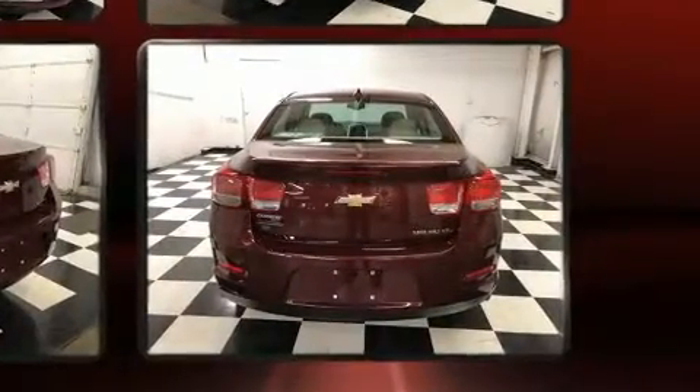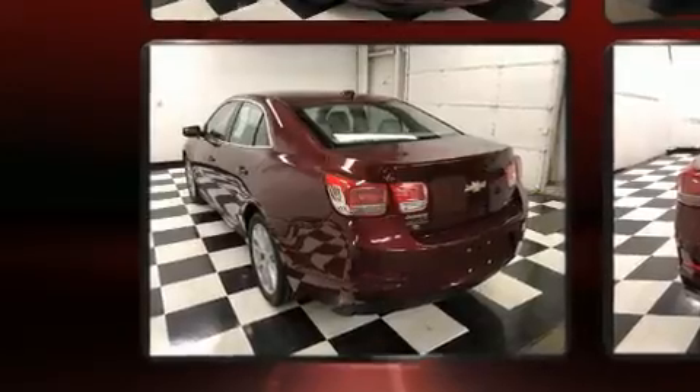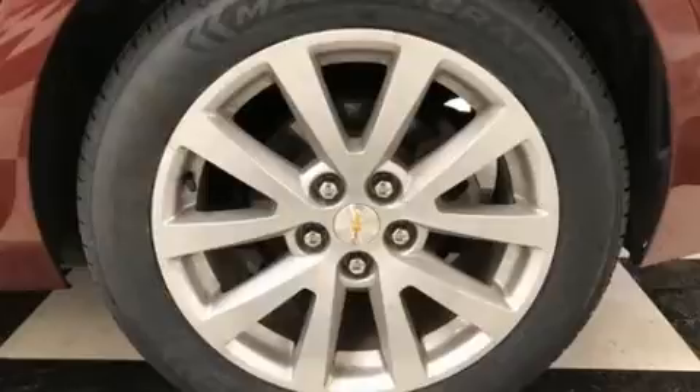Chevrolet paid particular attention to efficiency and practicality with the following features: delay off headlights, front and rear reading lights, one-touch window functionality, a tachometer, and much more.